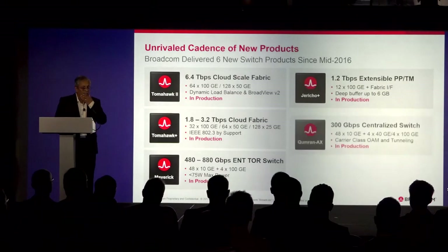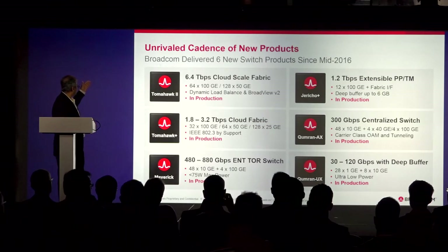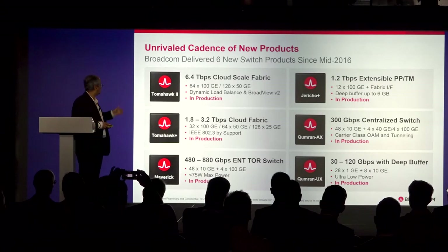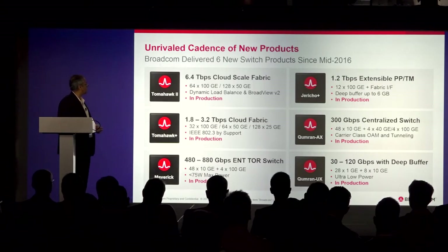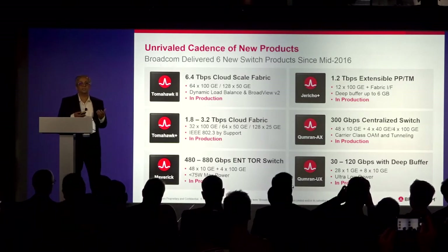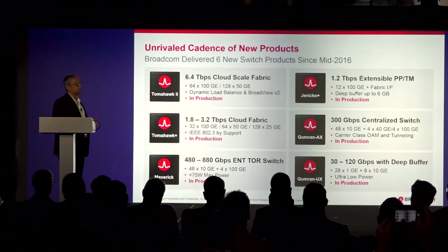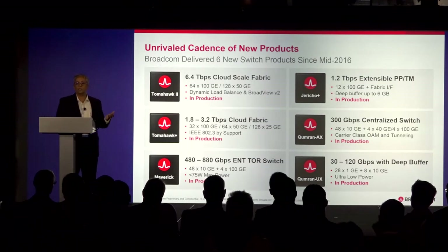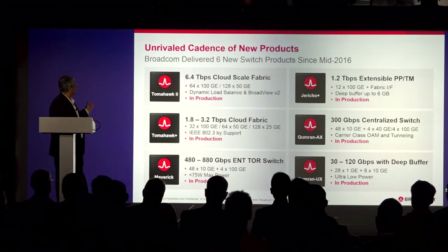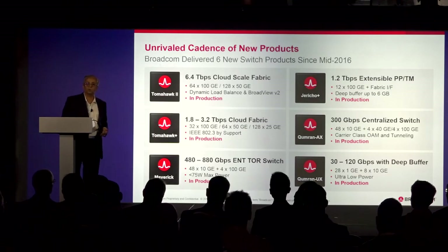In the last year, we introduced several products: Tomahawk 2, Tomahawk Plus, Maverick — different bandwidths for cloud scale, enterprise, top-of-rack, as well as on the carrier side. The point is that introducing this many products in a short span — roughly six products going into production every year — can only happen with scale and execution. We continue to do this every year; this year, next year, we'll have more sets of products.